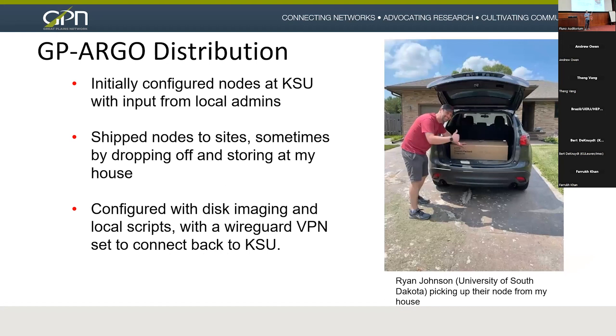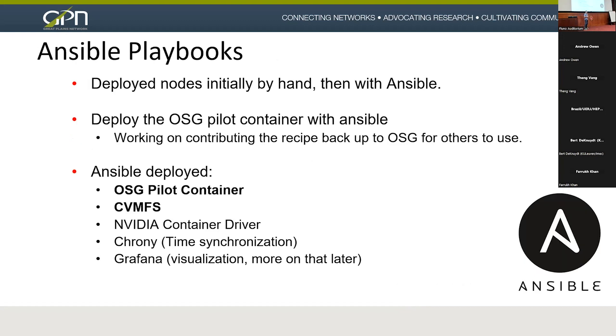When we first shipped the nodes, we configured them on site at KSU with disk imaging and local scripts. We also included a WireGuard VPN so that the node would always call back to KSU, giving us access to it even if the institution wasn't allowing incoming connections to the node itself. We always had access through this VPN.